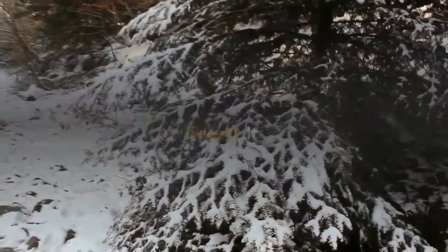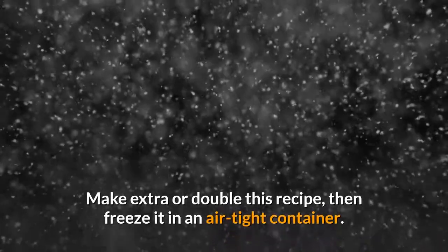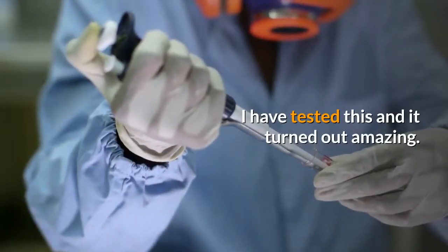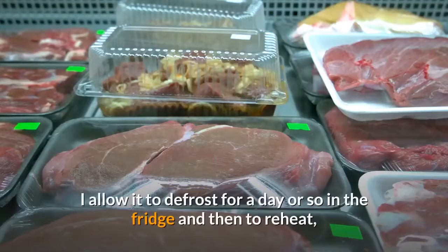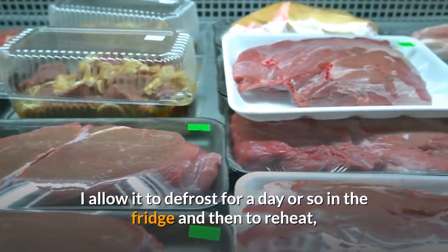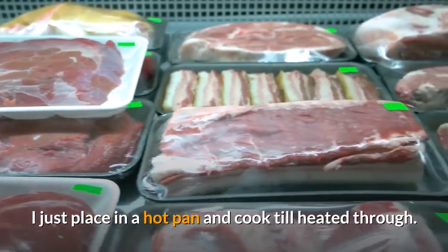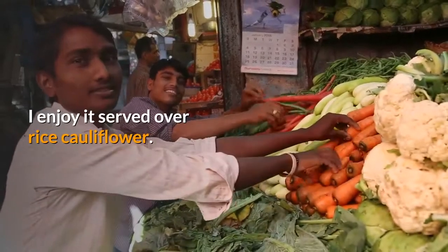To freeze it: make extra or double this recipe, then freeze it in an airtight container. I have tested this and it turned out amazing. Allow it to defrost for a day or so in the fridge, and then to reheat, just place in a hot pan and cook till heated through. I enjoy it served over cauliflower rice.